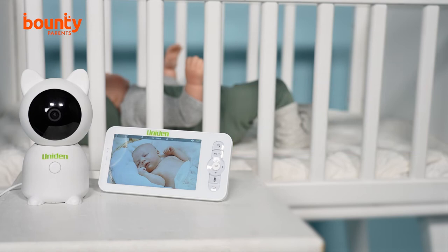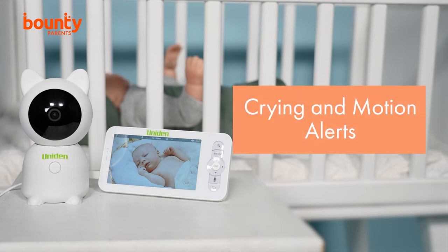Combined with the monitor, the BW6181R's crying and motion alerts help parents decide if their baby can settle themselves or if they're ready to get up from their nap or need an extra cuddle to help them back to sleep.